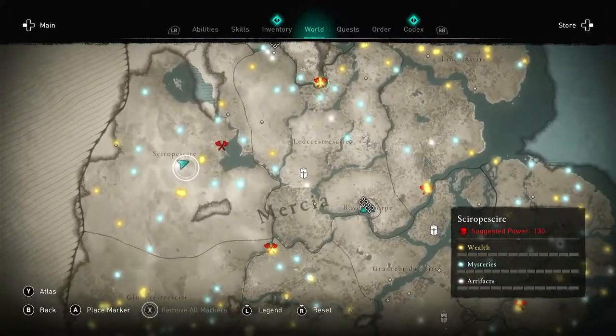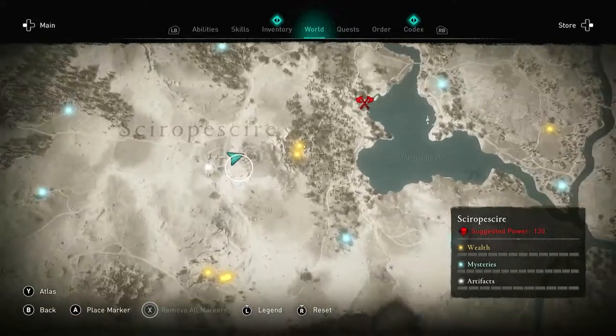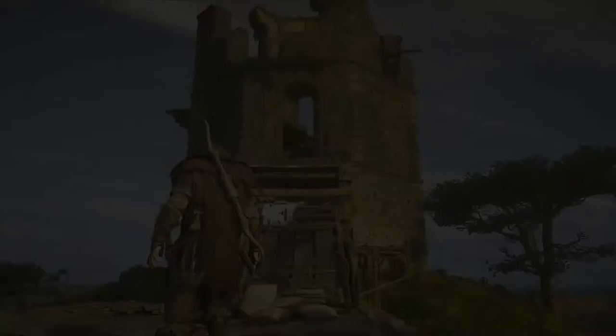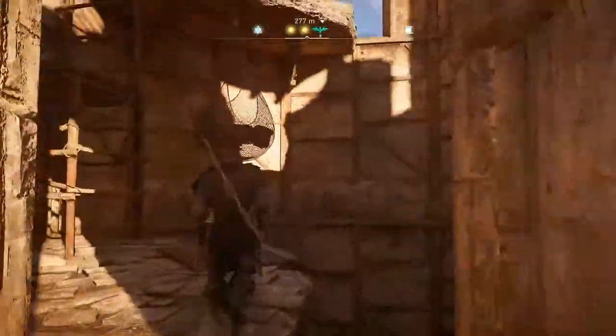Hey folks, Andy here with another treasure hunt video. Today we're taking a trip into Shropshire, God's country as they say, and we want to get started by going to Hillgate Remnants which is just west or left of Wenlock Abbey.